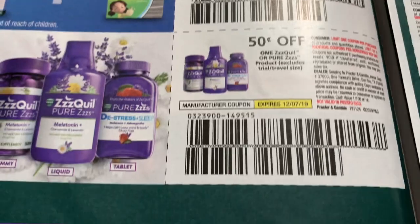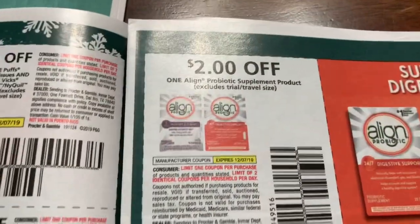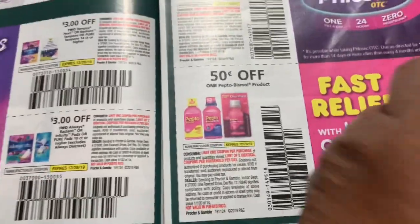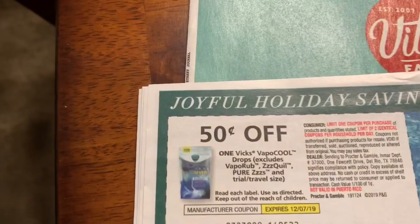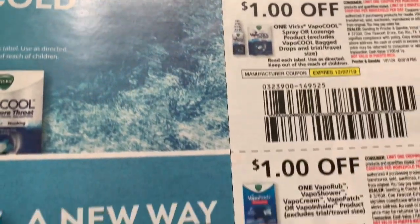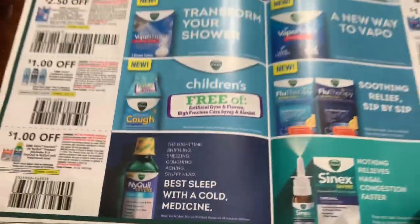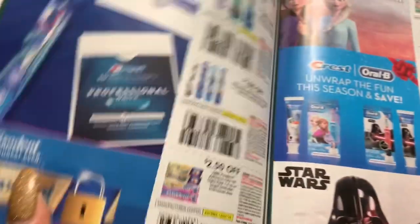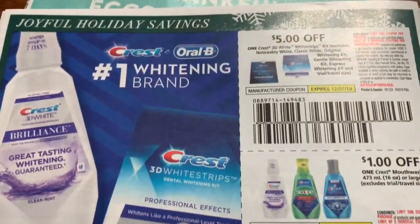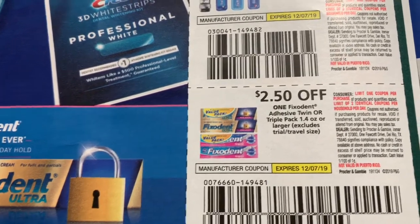So if you print them out, make sure you also use them. I'm going through this quickly. That was medicine. More medicine. This whole page is just medicine. These are good here. And Crest products — it's $2.50. That's a good coupon.